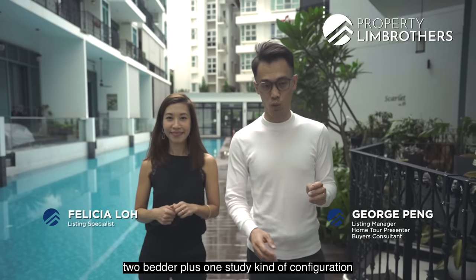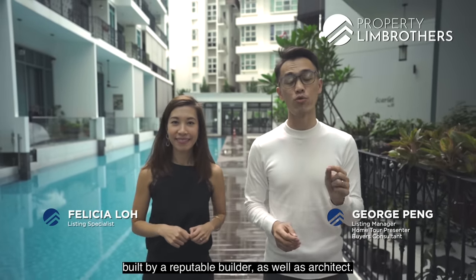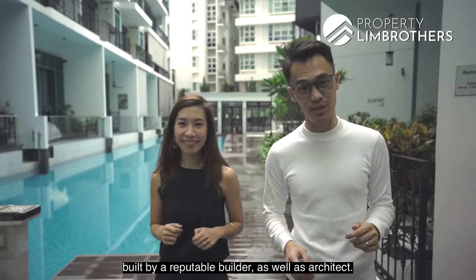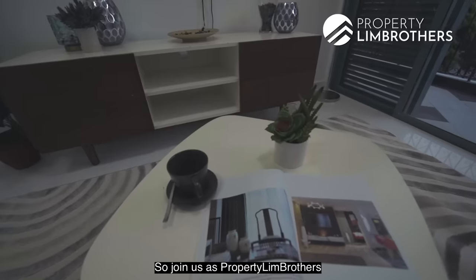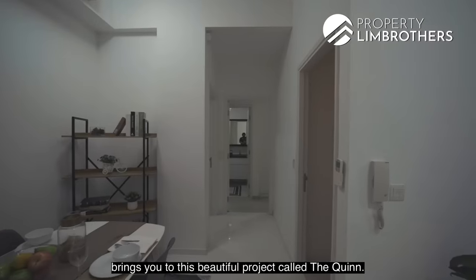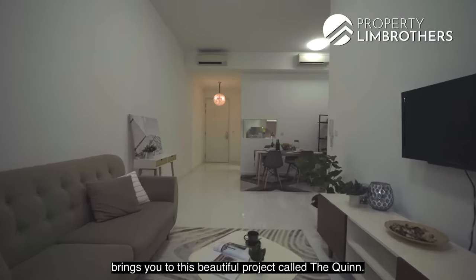If you're looking for a freehold 2-bedroom plus study configuration built by a reputable builder and architect, within 1km to CHIJ Primary and Mary Stella Primary, join us as Property Lim Brothers brings you to this beautiful project called The Queen. Let's go!